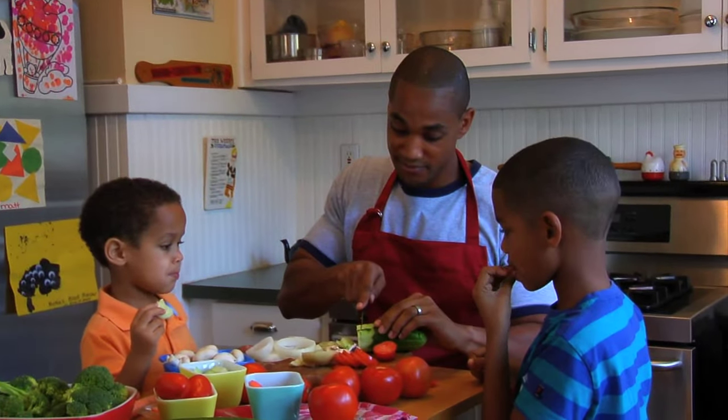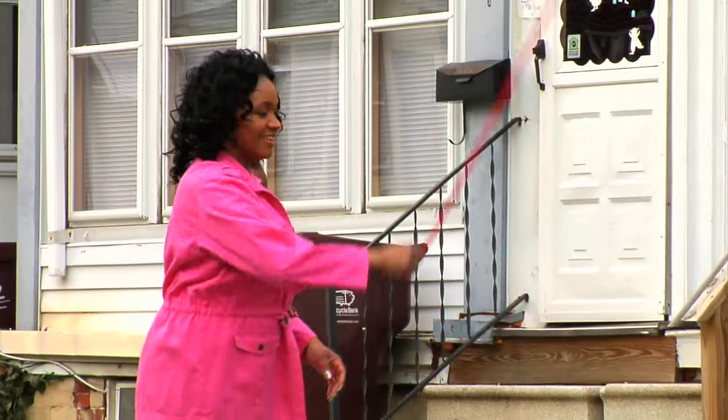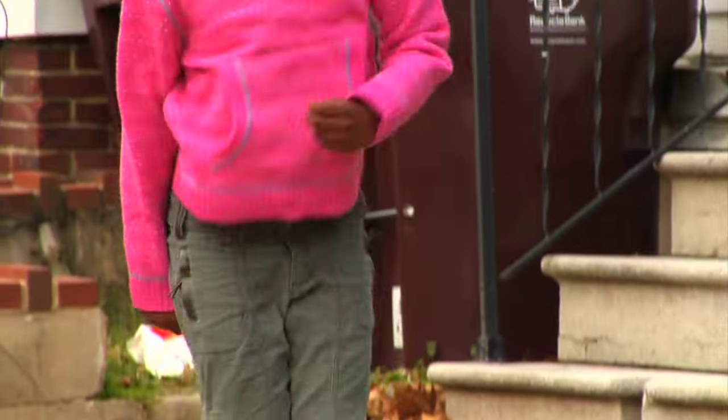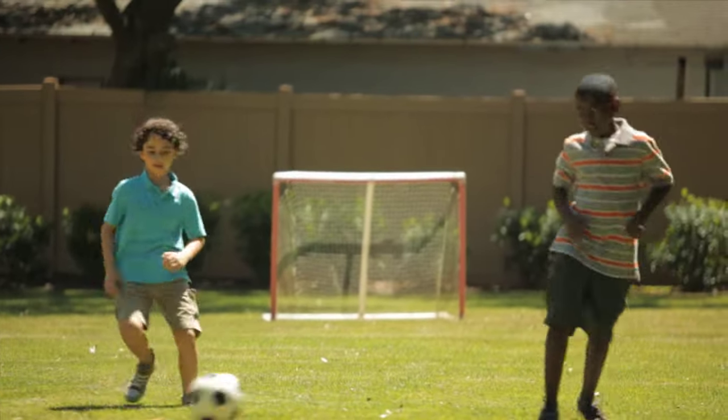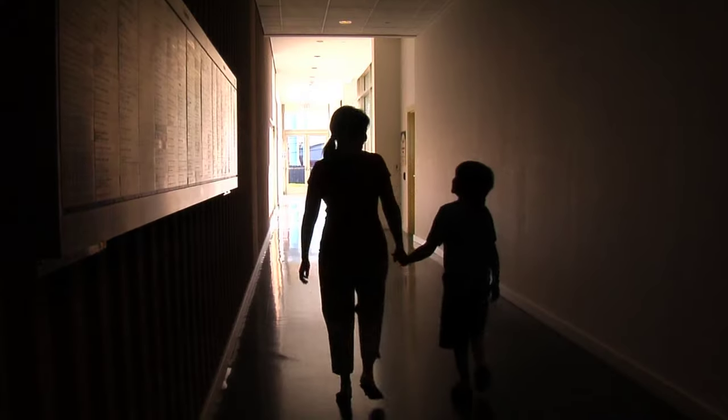Measuring cups are wonderful and can really help with portion control. So let's talk about calories. Calories are the energy in our food and we have to have a balance of the calories that we eat and the calories that we burn, like through exercise. If we eat more calories than we burn, we gain weight. But if we burn more calories than we eat, then we lose weight. Everyone has different calorie needs depending on things like age, activity level, and weight goals.